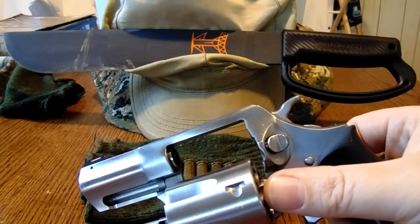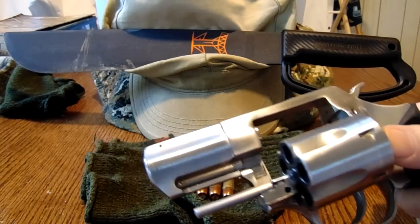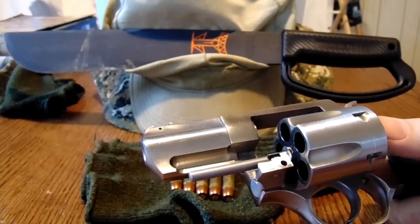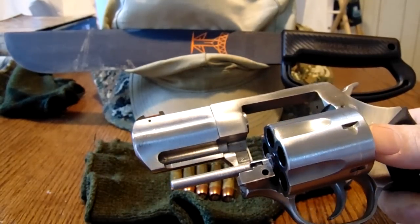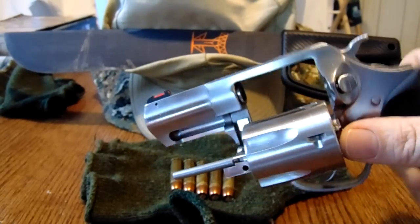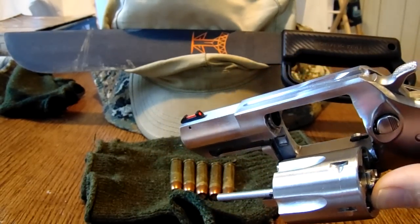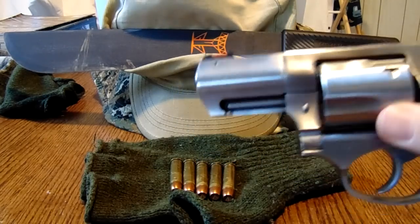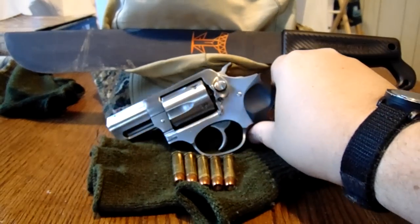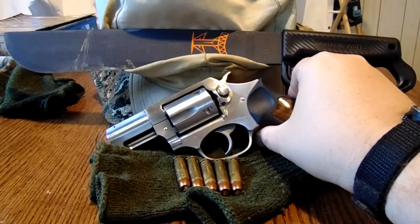There's no other way to say it. You can see the thickness of the top strap, you can see where the forcing cone is, you can see how thick the barrel is, you can see the way they put the cylinder latches together. It's very well put together — a very tough gun. I've added the Gemini Custom Front Sight and a Wolf Trigger Spring, and did a trigger job on it. It's a very good gun and I have a lot of respect for it.